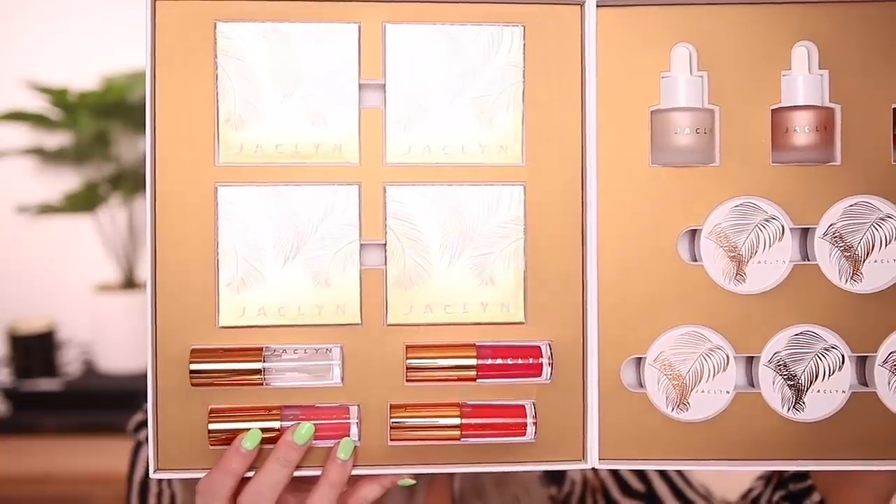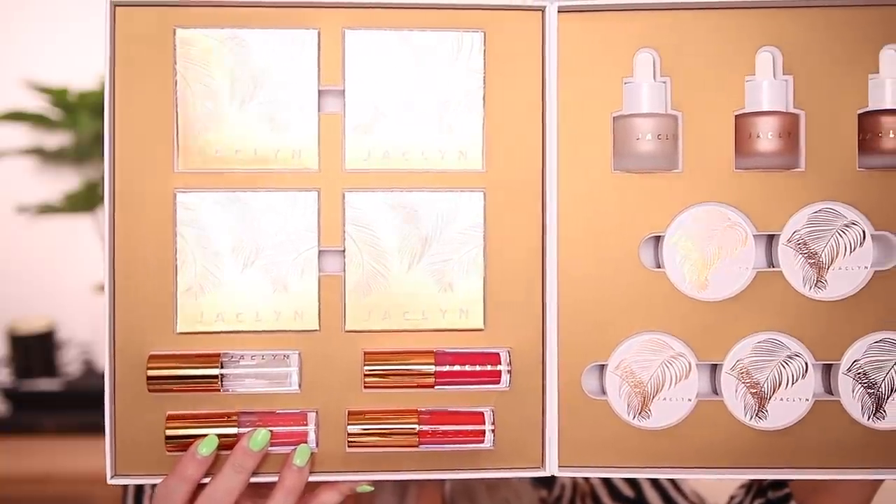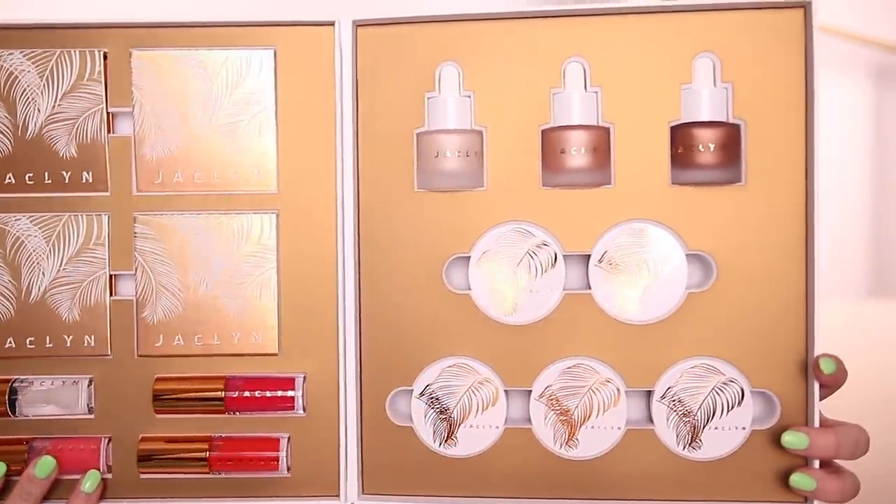Inside the box there is this little card from Jacqueline. She's looking gorgeous on the front here. It says: when I think of summer, it's all about bronzed, highlighted, sun-kissed skin and glossy lips. I'm bringing you just that. The formulas from this collection are luxe and elevated. These products will become part of your summer must-haves. I hope you love them as much as I do. The shoot for this was super beautiful, just very glowy, very Jacqueline. There are four different products in this collection and I'm going to go product by product.